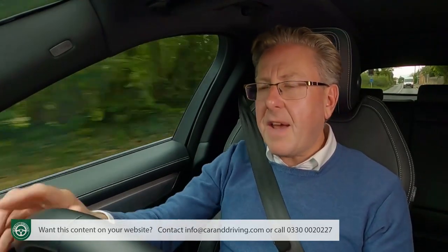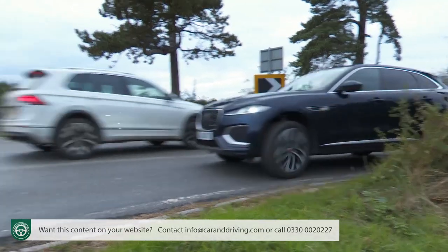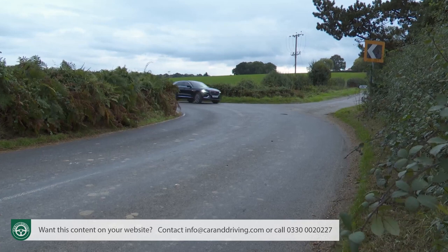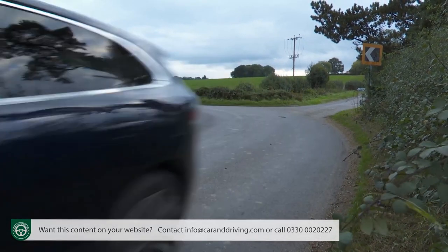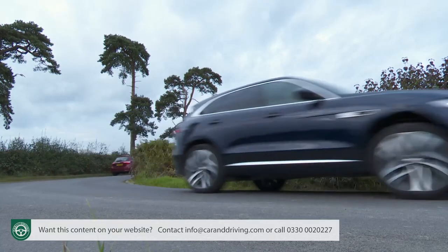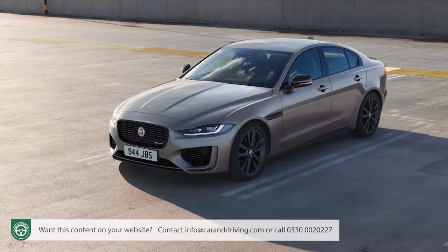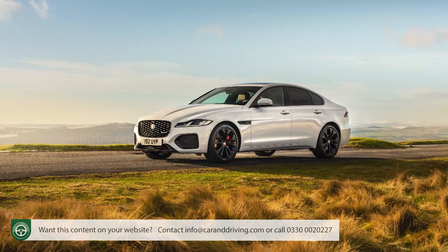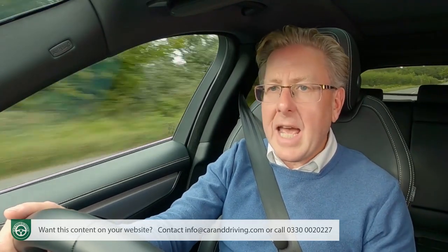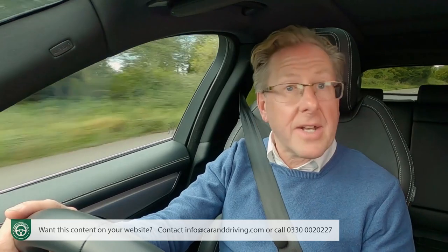That weight is something you very definitely feel if you're in a P400E and throw it through a series of tight, twisty corners in the way a likely owner rarely would. Which is a pity, because it rather robs this car of the fluid, rather agile and mildly engaging drive dynamics that always marked it out from its German rivals. Fortunately, that demeanour has remained intact in the more affordable variants, which can make better use of the suspension arrangement borrowed from Jaguar's saloons — with double wishbones at the front and a multi-link rear axle — a setup optionally embellished with Jaguar's adaptive dynamics damping system, which is standard on this PHEV.